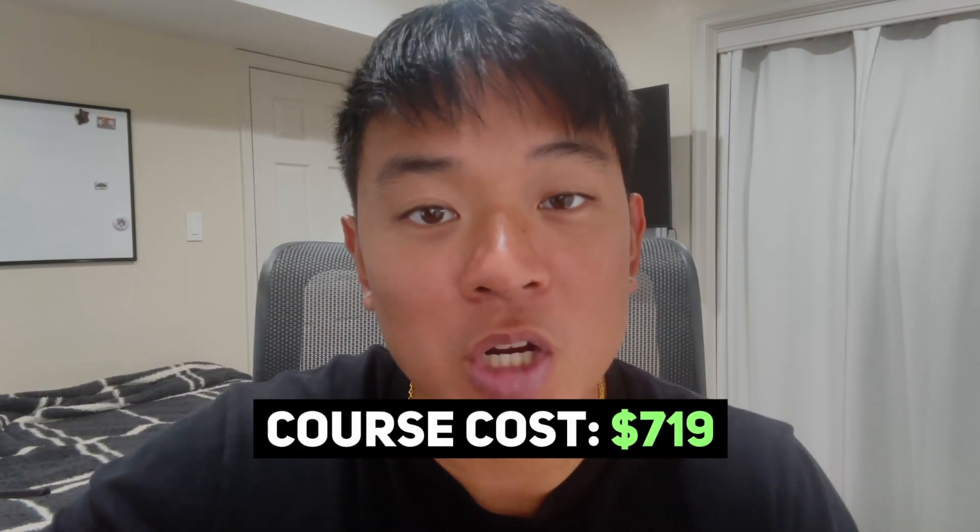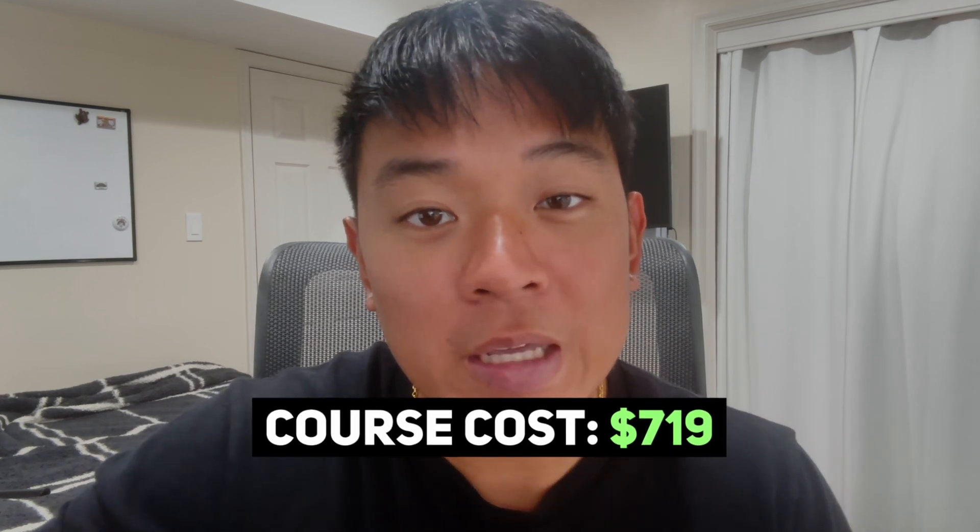Now let's move on to the course cost. With the 20% off discount, the OSCC is $719, and that comes with one year of lab access and two exam retakes. This means you're not in any rush to complete the certification and can schedule it around your own time. The two exam retakes are really nice so you don't put too much pressure on your first try — a lot of other certifications charge extra money for an exam retake if you fail the first time.